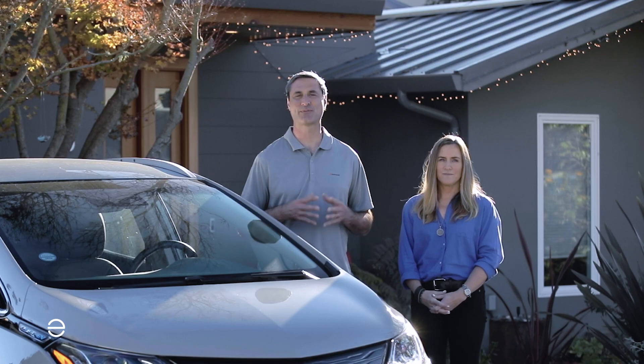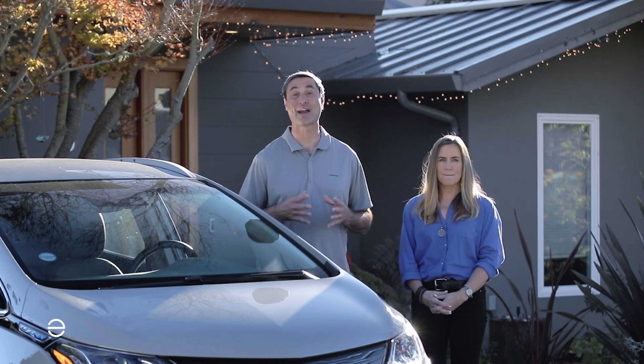We both work for Enphase Energy, and we're here today to talk about some of the frequently asked questions that homeowners often have when they first start looking into getting solar and maybe battery storage. As a homeowner is thinking about a solar installation before they even call an installer, what should they do?